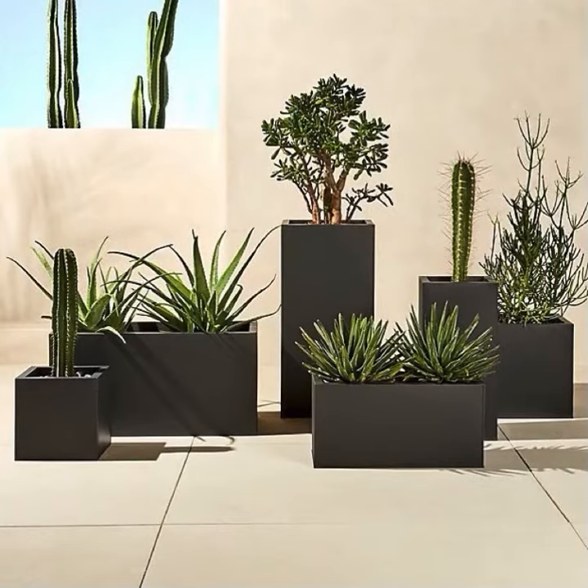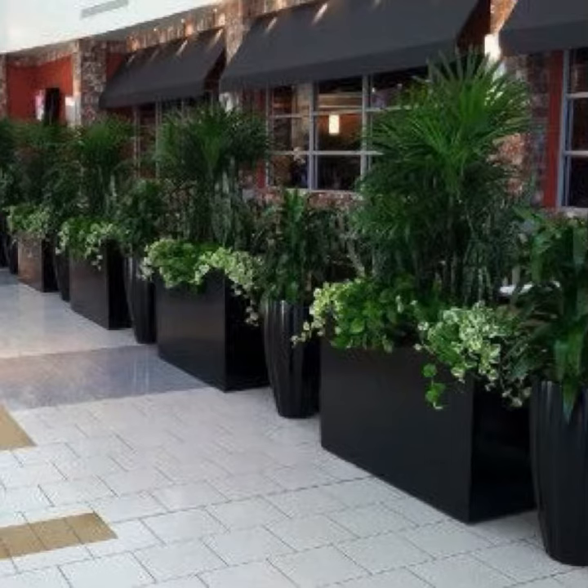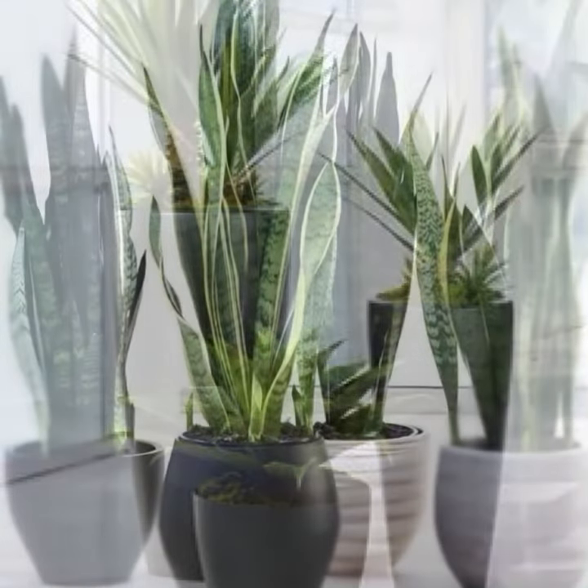In this video we put together these beautiful indoor and outdoor plant designs for your interior decor. Hopefully you find this video useful. Thank you guys so much for watching.